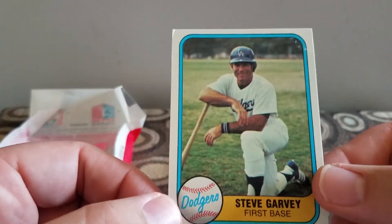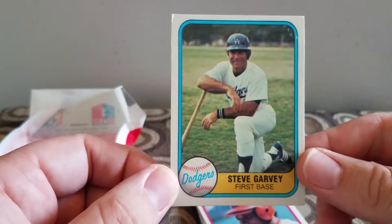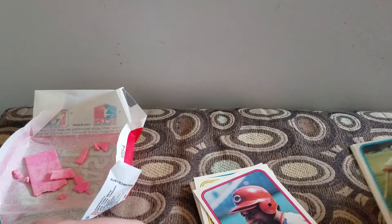Next up we have Steve Garvey. Would be a nice card — same ding corner.